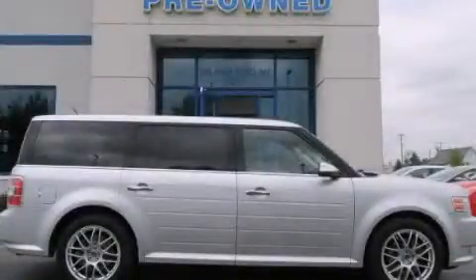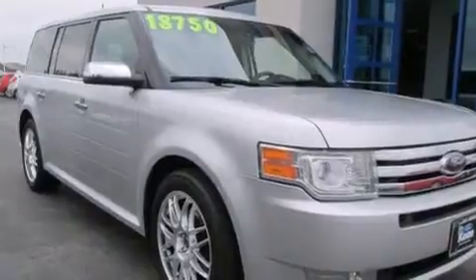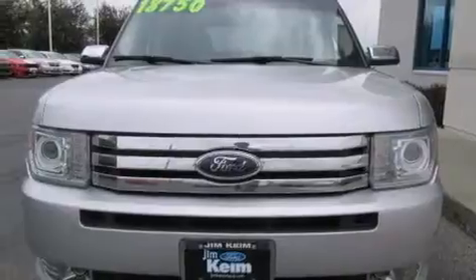This is a 2010 Ford Flex — enough space for everything in life. This crossover has an automatic transmission and a six-cylinder engine.